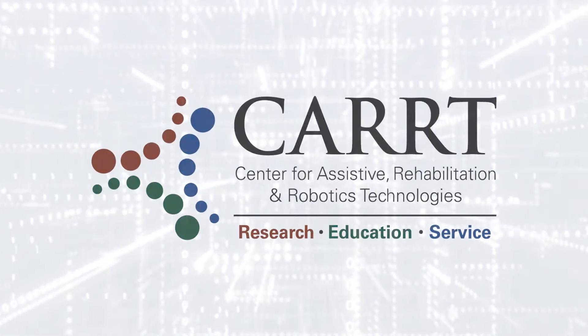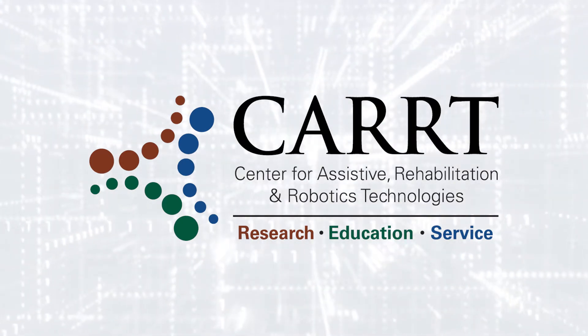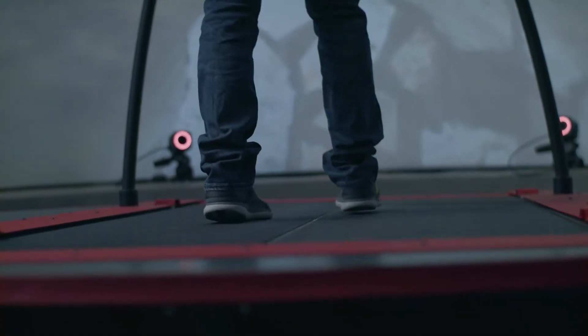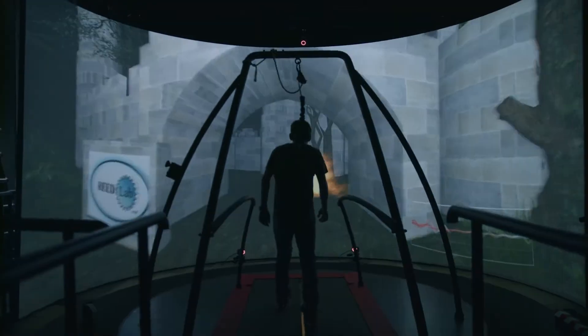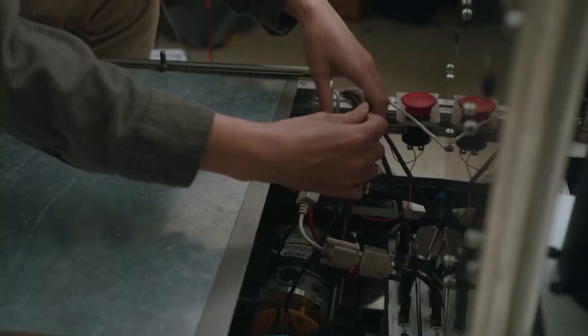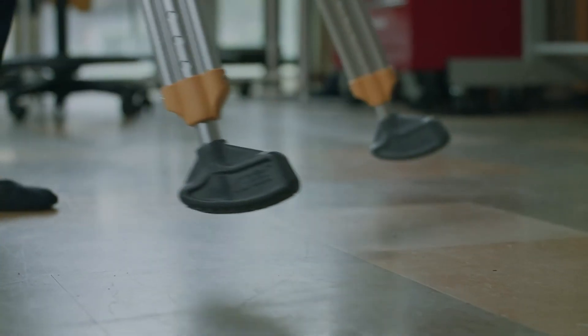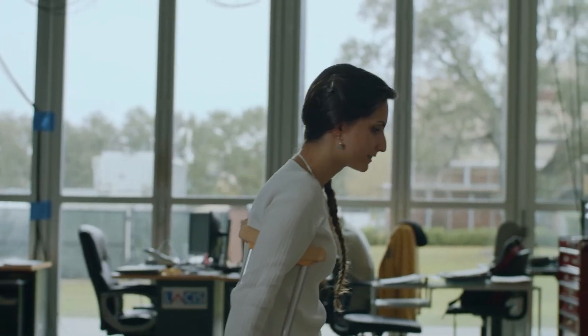The Center for Assisted Rehabilitative Robotic Technologies — are you interested in helping persons with physical challenges? CART is a very rewarding place to work while developing tools and technologies that help people regain their independence.